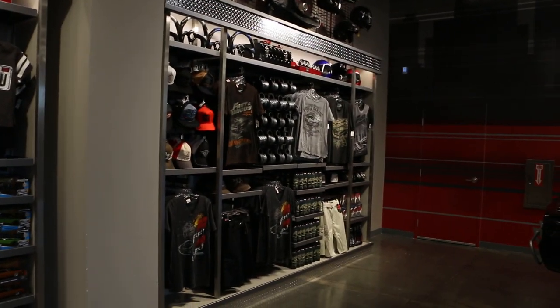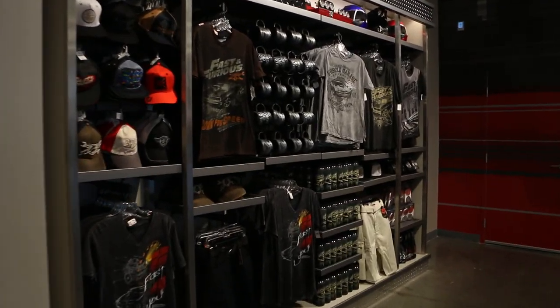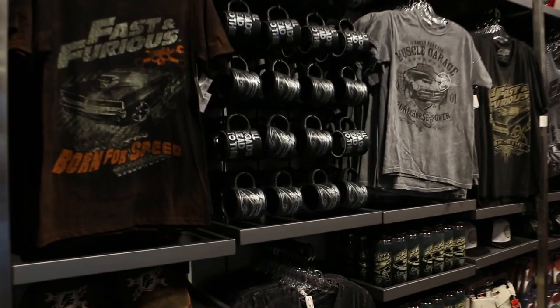This whole place is set up like an auto parts store. Not that I go to them very often, but I've been in a few. It even smells funny like one.